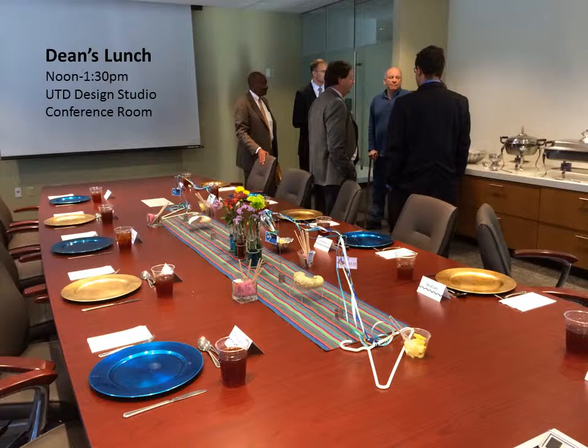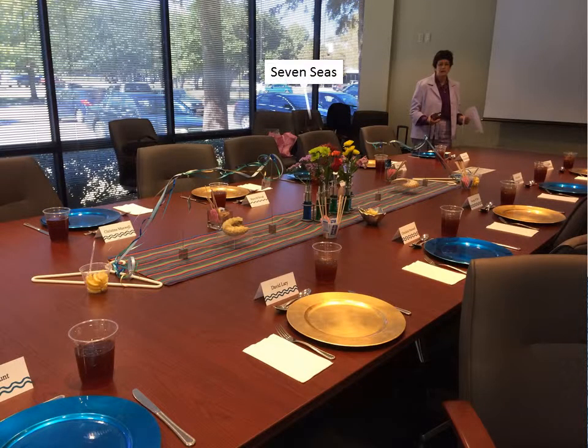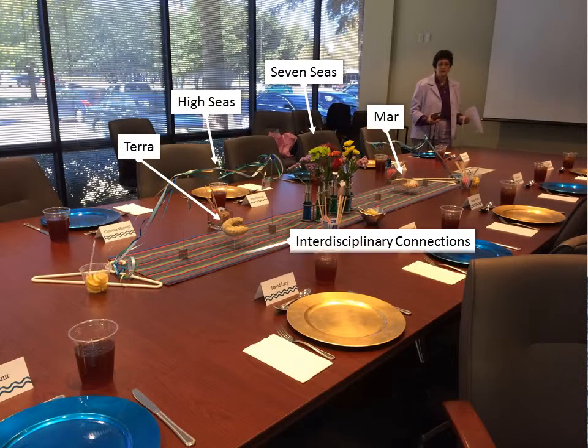We officially kicked off the day with the Dean's Lunch. The centerpiece was significant in several key ways. First, seven different flowers in various colored water represented the seven seas. The multicolored curling ribbon suspended lengthwise specifically acknowledged the high seas.